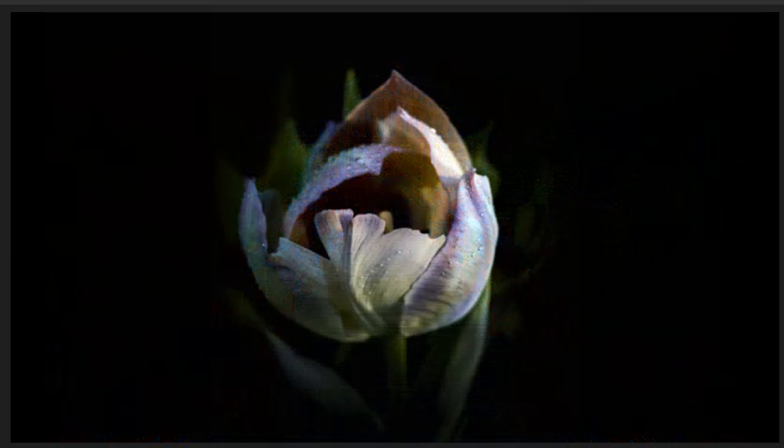Tulip, highly commended. Absolutely beautiful image. Lovely toning and detail captured throughout. Background is nice and soft with shallow depth of field, emphasizing the colours in the petals and the drops of water on them nicely. Well done.